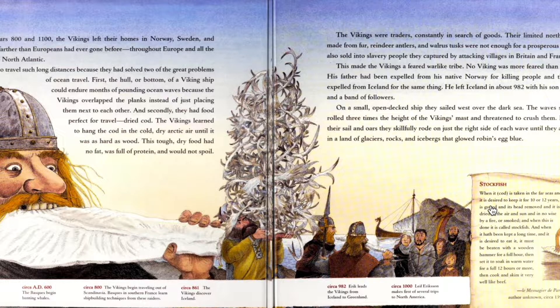Here is stockfish. When cod is taken to the far seas and desired to be kept for 10 to 12 years, it is gutted and its head removed and is dried in the air and sun, and in no wise by a fire or smoke. And when this is done, it's called stockfish. And when it hath been kept a long time and it is desired to eat it, it must be beaten with a wooden hammer for a full hour, then set to soak in warm water for a full 12 hours or more, then cooked and skimmed very well, like beef.